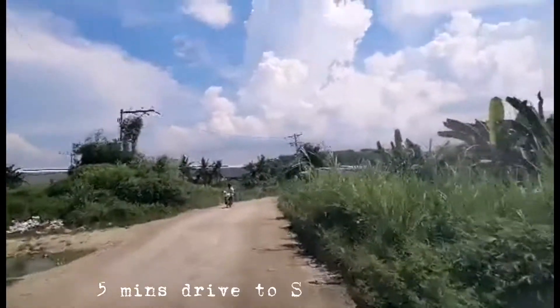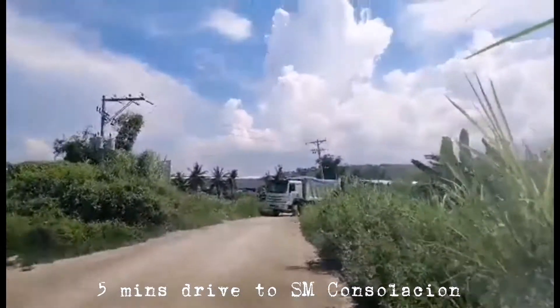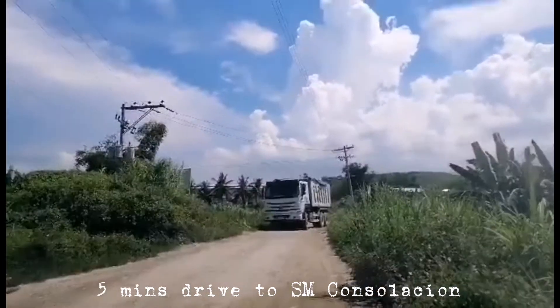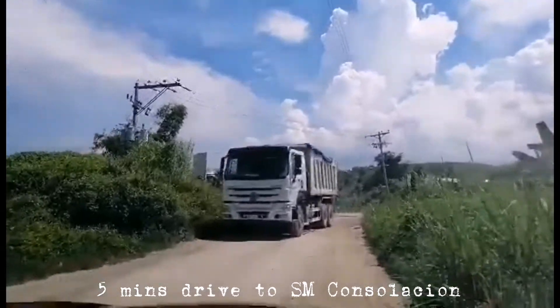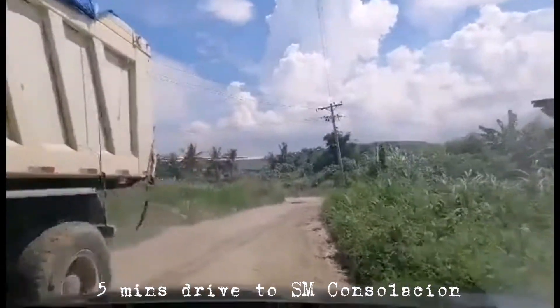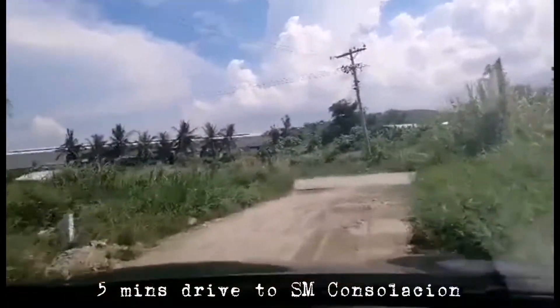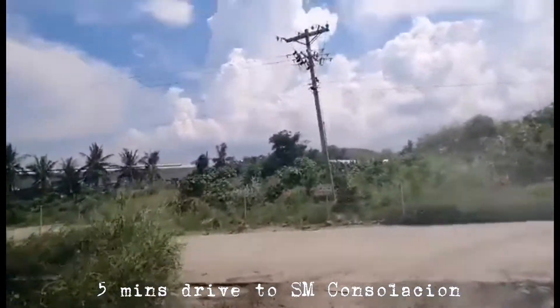So, this is connected to the 9,000 square meter lot which is perfect for warehouse, bodega, or any establishment. There's also a plant nearby as an example. The connected road is an 8-meter road — 8 meters right of way, or barangay road, 8 meters wide — connected with the provincial highway.